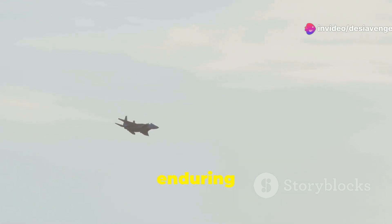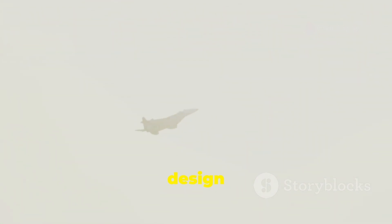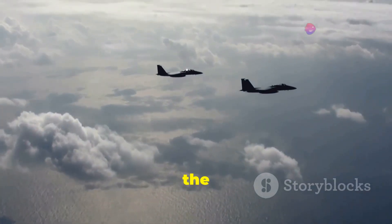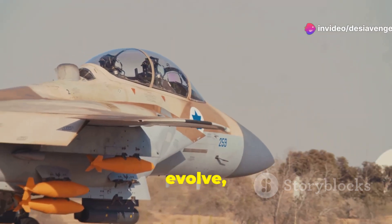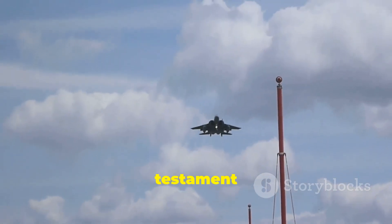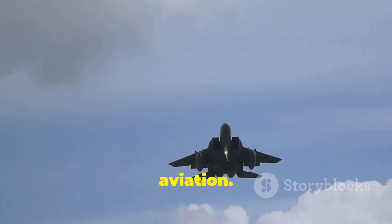The F-15 Eagle's enduring dominance stems from its advanced avionics, powerful twin-engine design, impressive payload capacity, robust airframe, and unparalleled combat record. These features make the Eagle a true force to be reckoned with. Even today, this bird of prey continues to evolve, undergoing upgrades to maintain its edge. It's a testament to the Eagle's enduring legacy and status as a true icon of military aviation.